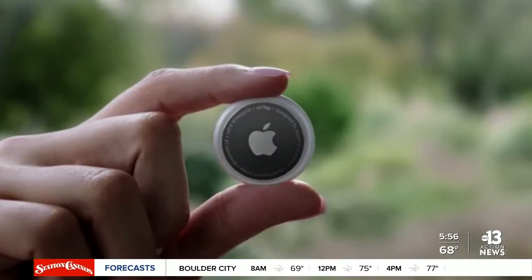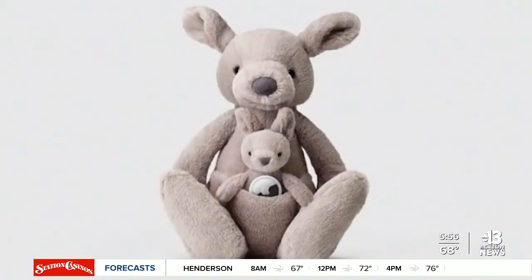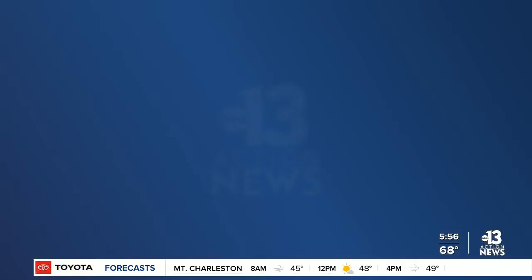Apple unveiled AirTag, which uses Bluetooth technology to help you find your keys, your wallet, your laptop, or even your car. Finally, Apple is releasing the new purple iPhone 12 and 12 mini, which go on sale April 30th.